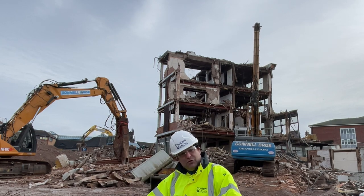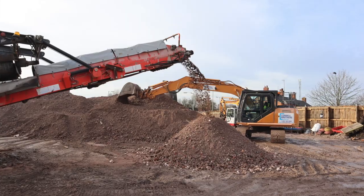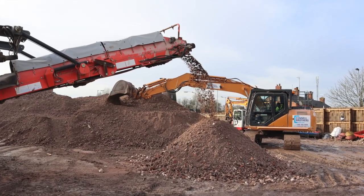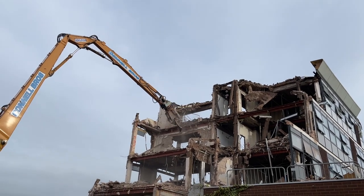Some of that material is going to be taken away as the levels go down on site, but some is going to be reused on site. Today I'm here to see the high reach taking down some of the really last bits of the big old building.